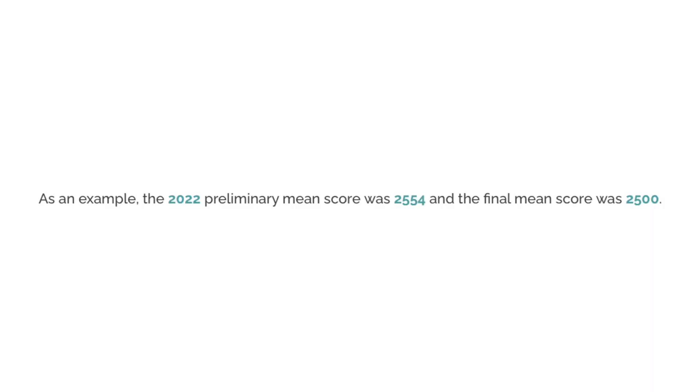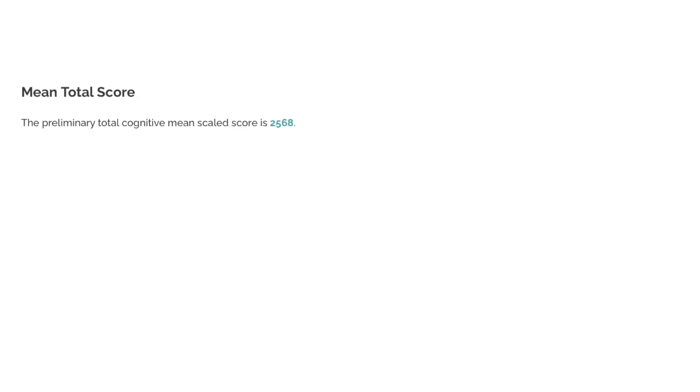As an example, last year in 2022 the average first four sections total score was 2,554 in the interim results, and then the final results dropped down to 2,500. For 2023, this year's preliminary results show the first four section total mean score is currently 2,568. So again, with a drop of about 50 points, maybe 2,518 is roughly where you can expect it to land when we get the final results.